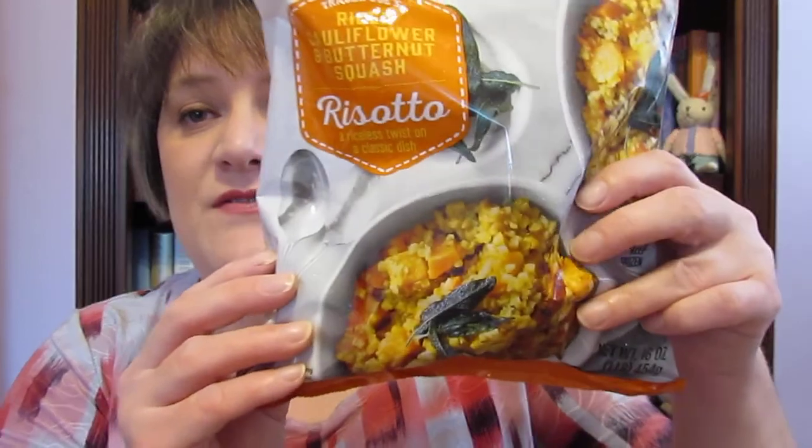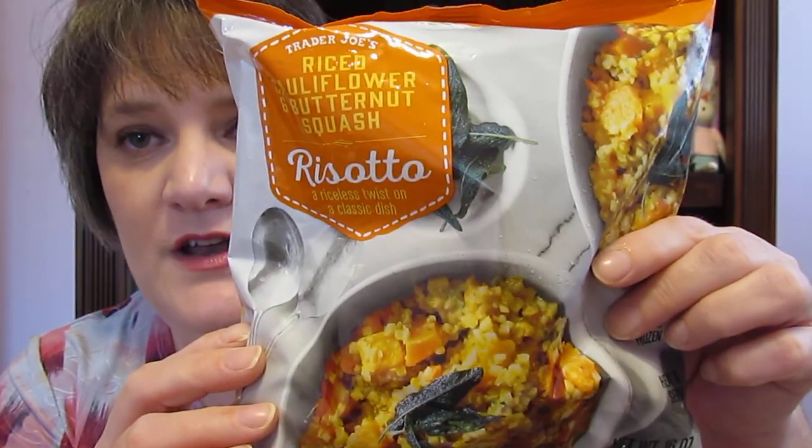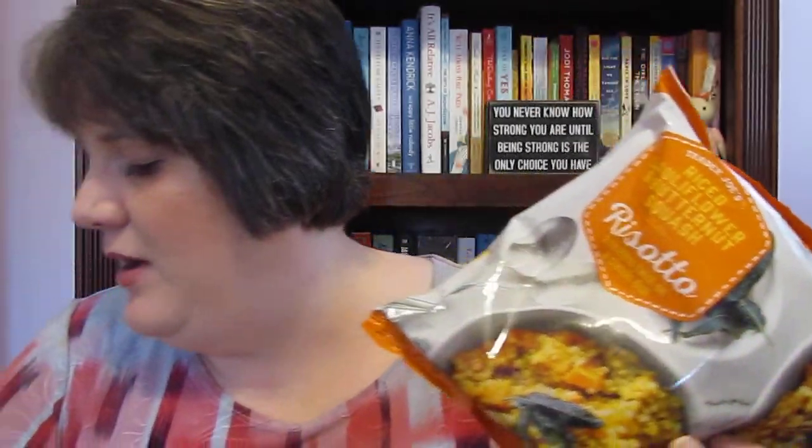Today they had this in their sample area — it's the cauliflower and butternut squash risotto. It tasted so good, I couldn't believe it. I bought not one but two. I could taste the cauliflower and the butternut squash, and it was really, really good. I didn't think I would like it when I saw the package, but after tasting it I had to get it.